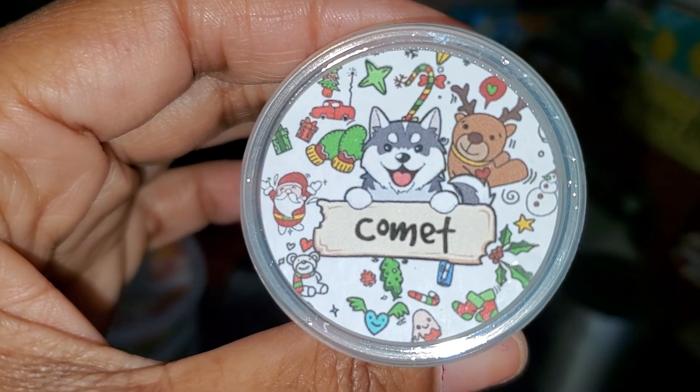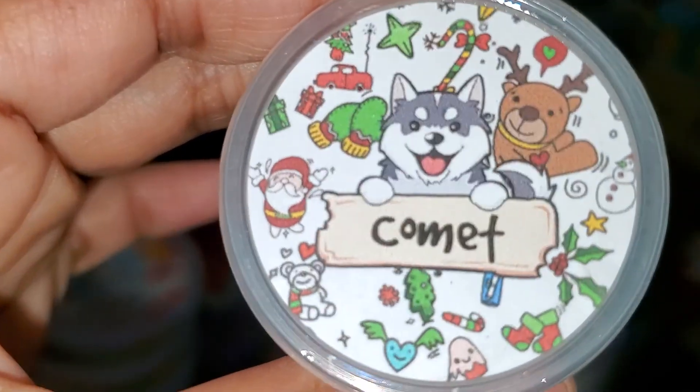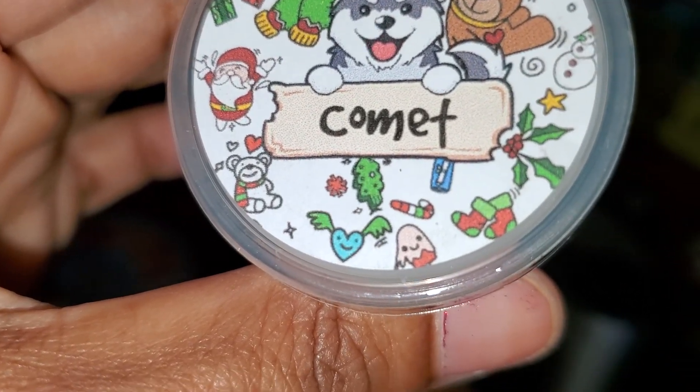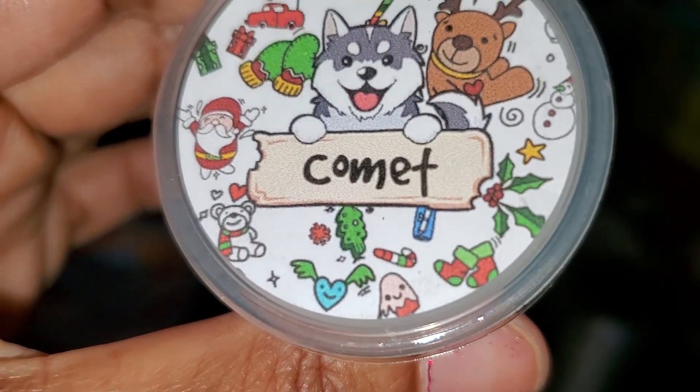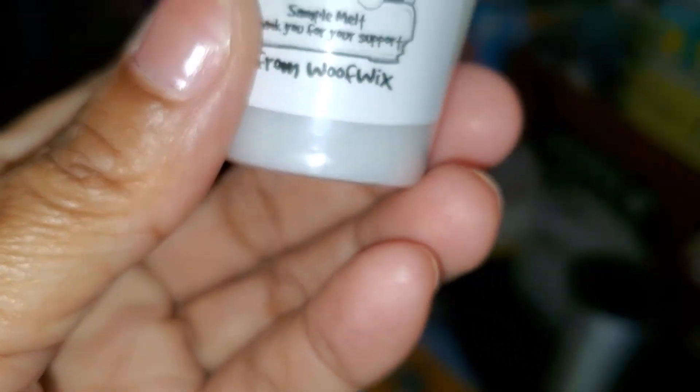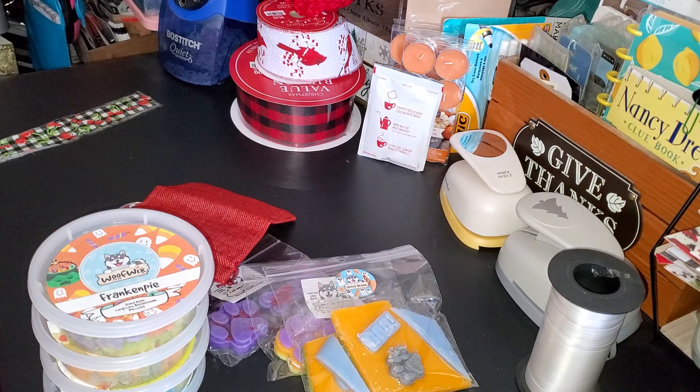The next one is Comet, and this is a Christmas one. It turns out it's a sample, which is why I don't have the scent notes. Let me sniff this — it smells good, it has a peppermint scent to it. I really like that one.